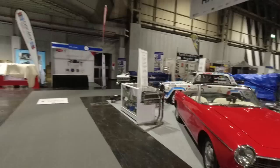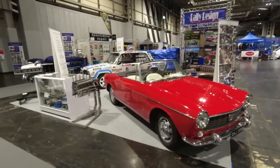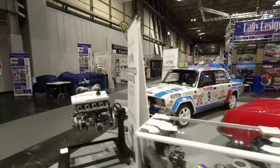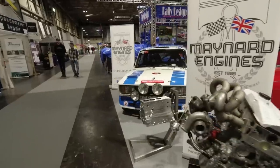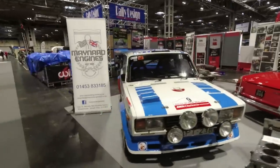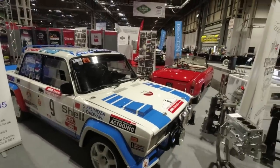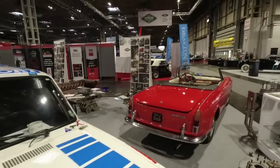I'm generally going to try and stay to stuff that didn't make the livestream, like this Fiat 1500S Spider — isn't that a pretty little car? This is on the Maynard Engines stand, so various engine rebuilds. Look at this rally-spec Lada — just lovely, even the back end. Very, very pretty on the Fiat 1500.